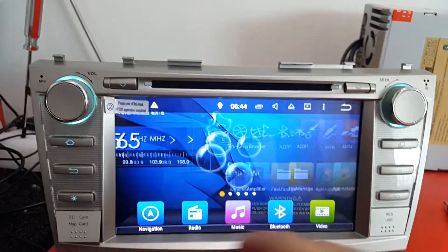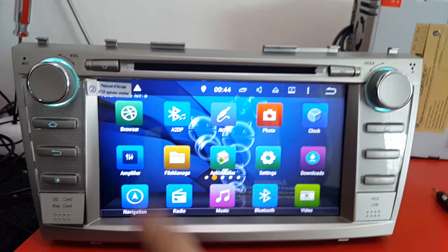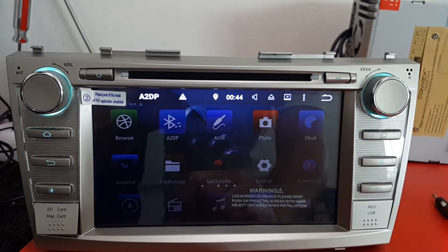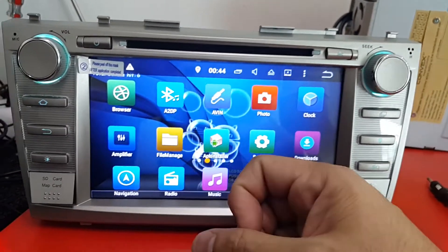This player supports Bluetooth and also Bluetooth Music — A2TP. When you connect to Bluetooth, you can then connect to Bluetooth Music as a secondary connection.